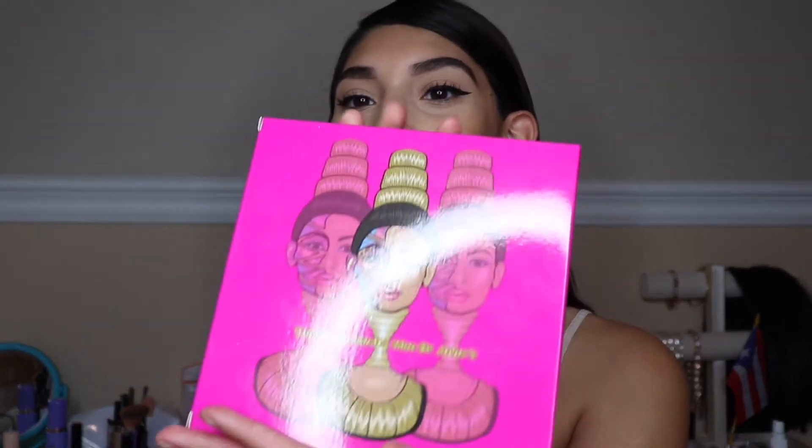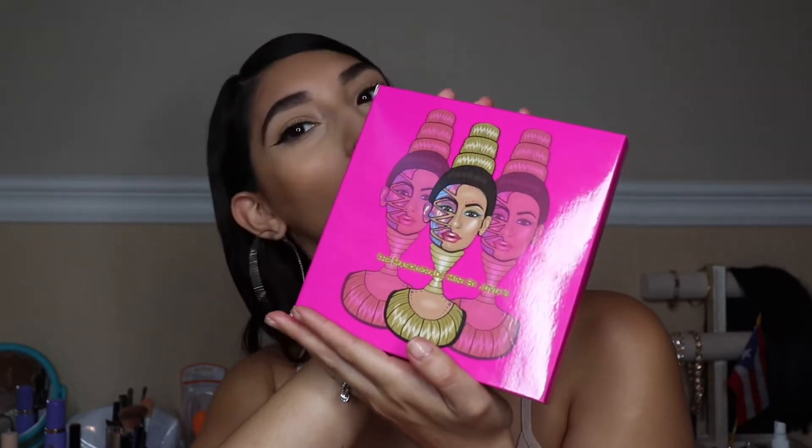The first item we have here is the Masquerade by Juvia's Place. The packaging is so adorable — so pretty with all the pinks and everything. I don't want to open it because it has bubble wrap in there. This palette has different shades of colors, neutral shades like brown tones and gold shades. You can use it every day or go out on a weekend with beautiful different colors on your lids. It was really hard to choose because Juvia's Place palettes are all really pretty and colorful, and they have neutral tones too.